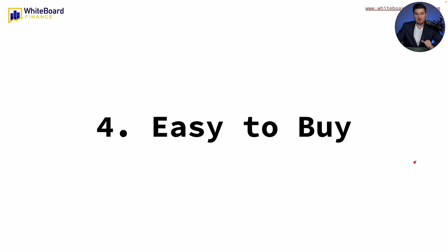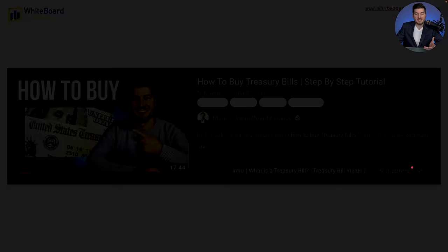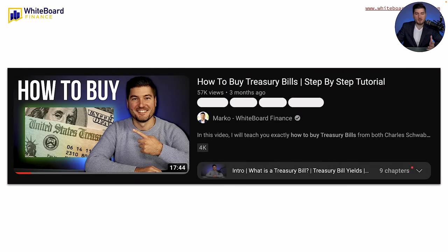Thank you for sitting through that — it allows me to make this content for free without charging you a penny, over five years of doing this on YouTube. Now, reason four: T-bills and any treasuries are very easy to buy. I posted a full tutorial about three or four months ago on how to buy these either on TreasuryDirect or through Charles Schwab. Let me show you that process quickly so you can get an idea of what it looks like.